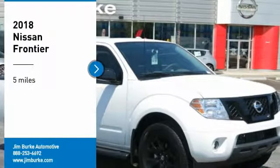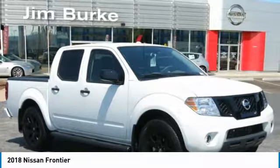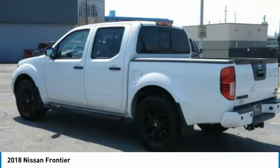Stop by and take a look at the 2018 Frontier. The Nissan Frontier offers a full-length, fully-boxed frame for strength, serious off-road capabilities, and a five-star rating for side impact crash safety.